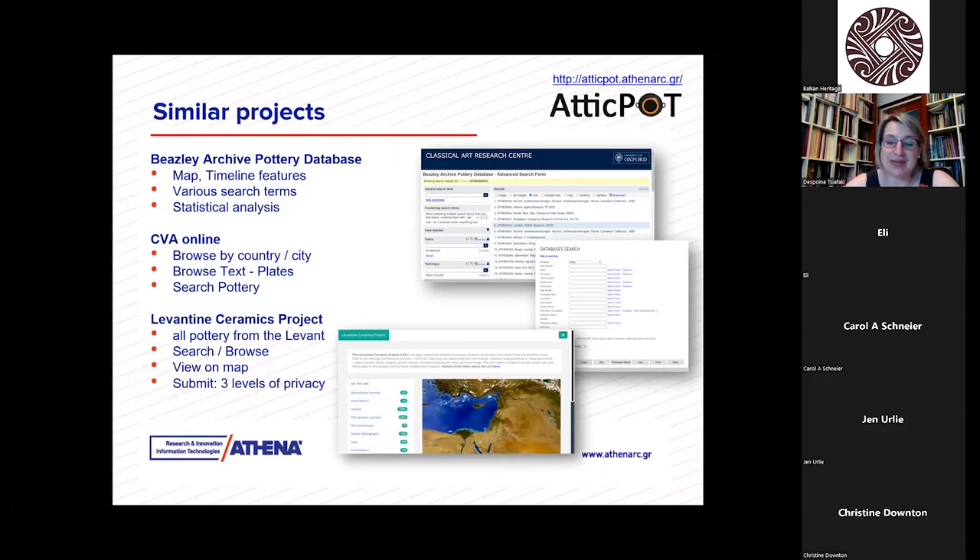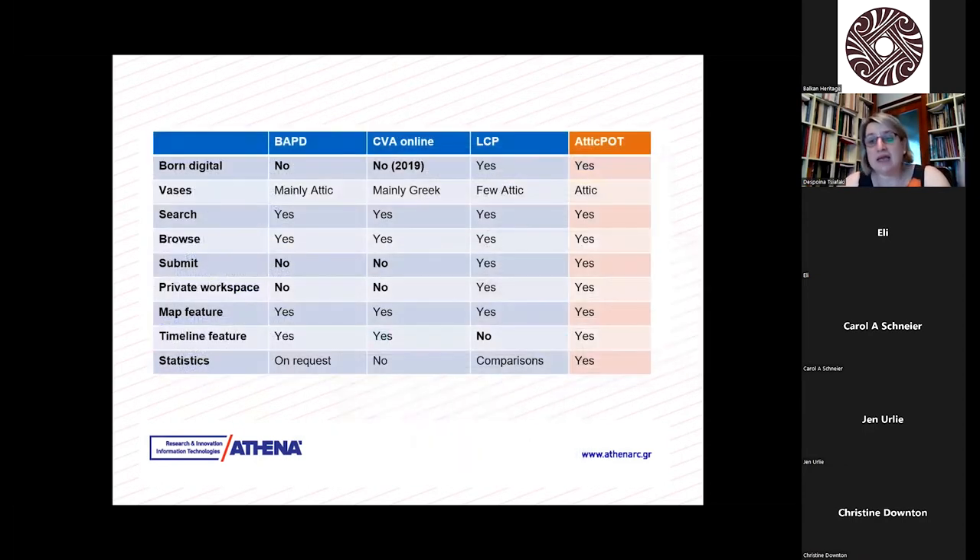The principal one is the Beazley Archive Pottery Database, which was the first source we used in order to find Attic vases in ancient Thrace. CVA Online was another resource and project that gave us different useful ideas. The same is true for the Levant Ceramics project. You see a table of several elements that we were looking for and whether the previous projects had them or not — we tried to incorporate them all in AtticPot.